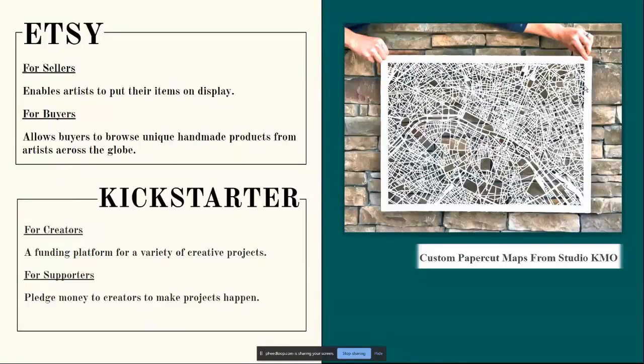There's also the freedom to sell crafts through your own online store such as Kickstarter and Etsy. Etsy enables artists to display items and allows buyers to browse unique handmade products from artists across the globe. Kickstarter is a platform for a variety of projects where supporters pledge money to creators — uniquely, if the creator doesn't reach their goal you won't be charged. Other platforms include Redbubble, Patreon, Ko-fi, or artists' own websites.